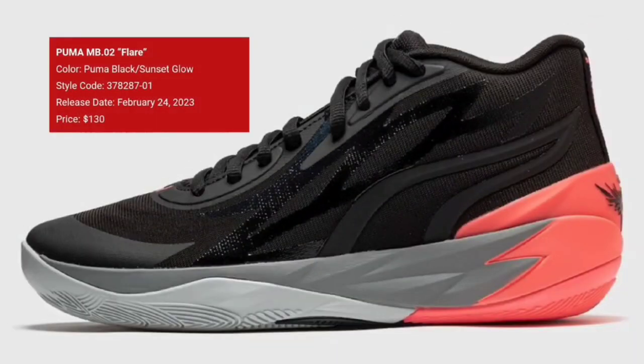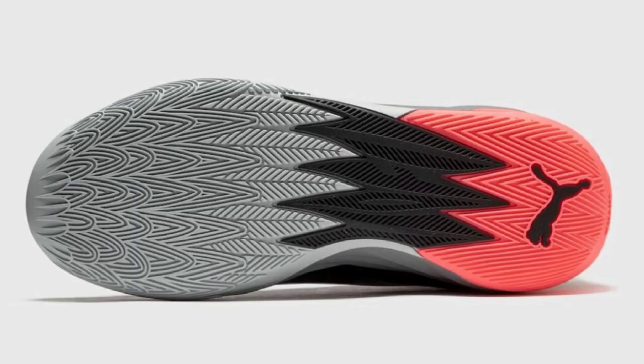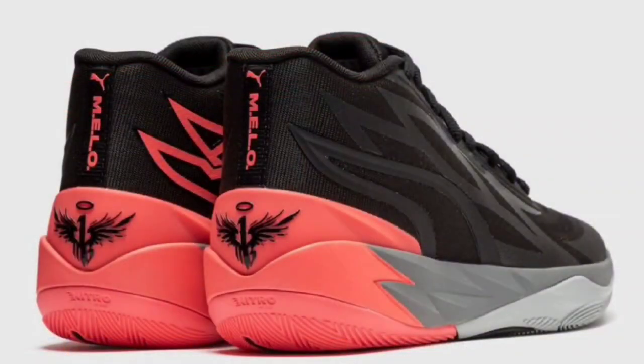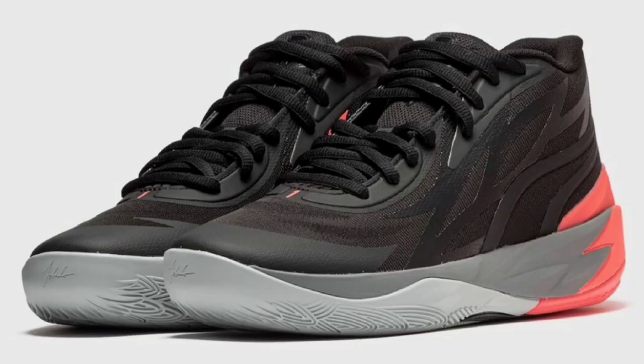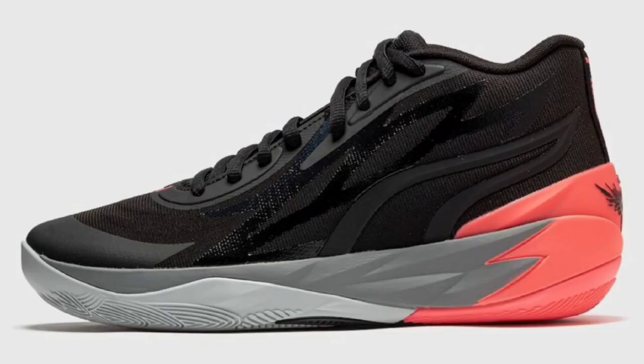Next up, we have a new colorway of the Puma MBO 2. This is the flare colorway, dropping February 24th for a retail price of $130, but you might be able to catch it in stores a little sooner. Black Sunset Glow is the color scheme. This MBO 2 features the black engineered mesh with the highlighted Sunset Glow contrasting accents. Of course, you have the TPU heel and the rubber outsole. I like this sneaker. The colorway's pretty dope.